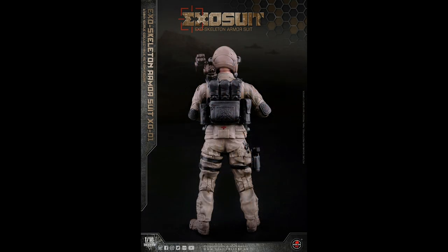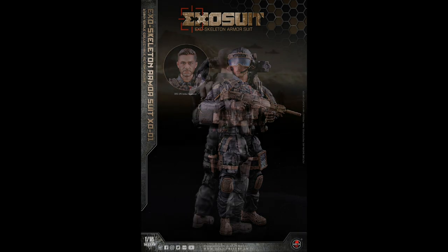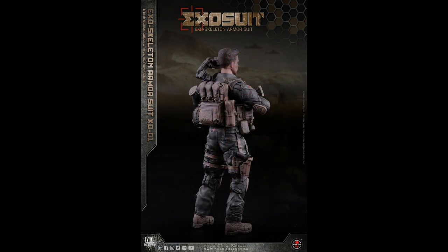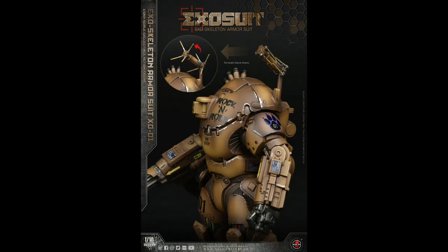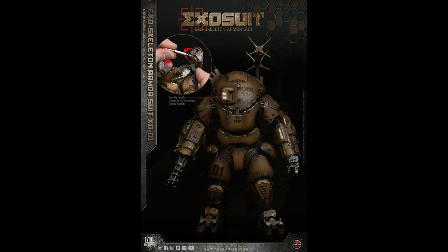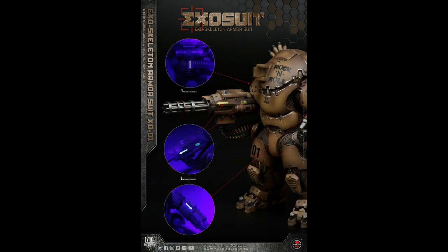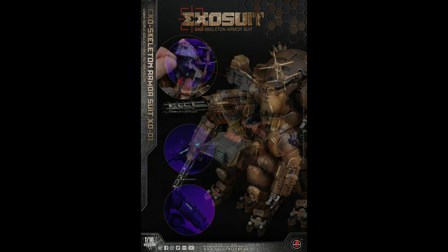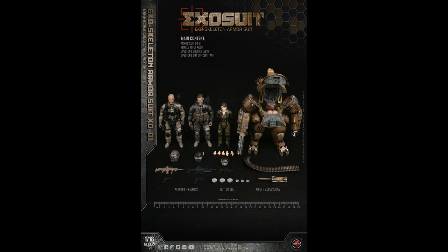The articulation for the arms and legs seems to be a single joint, but that doesn't look like it hinders any movement — though we won't know till we get them in hand. They look highly detailed and they're eyeing a Q1 2024 release window. These will retail for about $160, currently available through Gundamit with pre-order and other places.